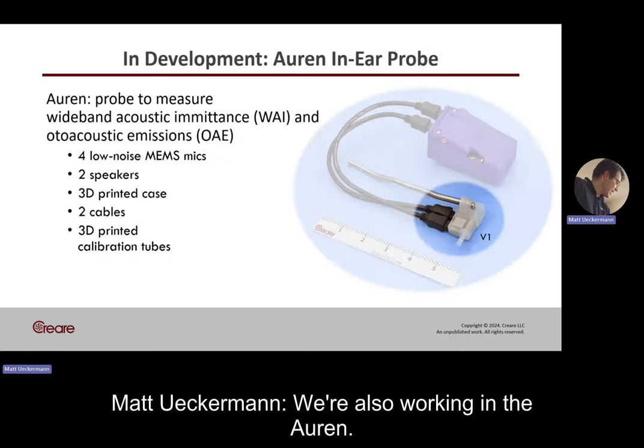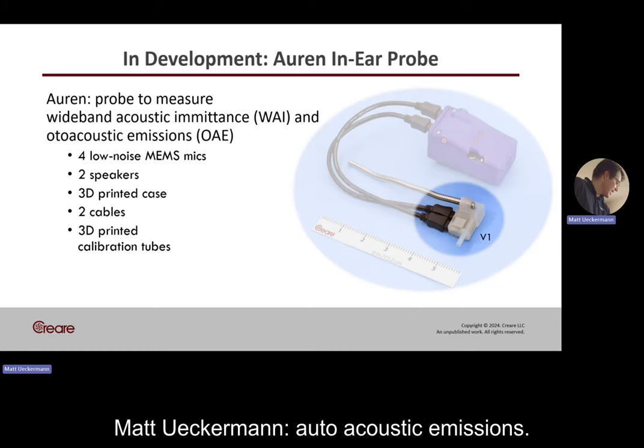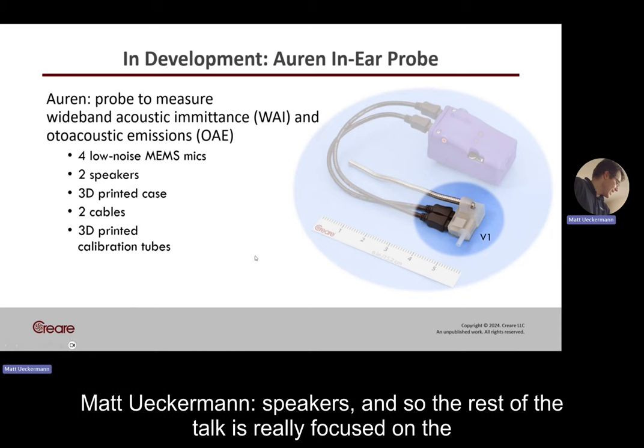We're also working on the ORIN — an in-ear probe for wideband acoustic emittance and otoacoustic emissions. It basically integrates four low-noise MEMS microphones and two speakers. The rest of the talk is really focused on the ORIN probe.